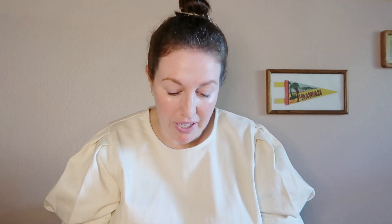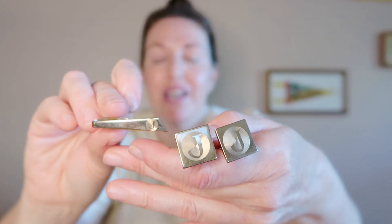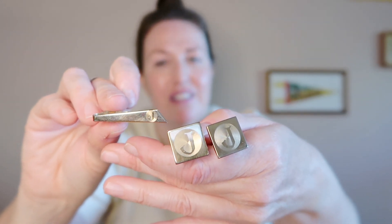I threw some things in that I probably wouldn't normally buy. I saw this pair of cufflinks monogrammed with a J, as well as this tie tack — or tie clip — and my name begins with a J. Not that I would necessarily wear these, but maybe I would, I don't know. I decided when I went back what I was really interested in was finding some nicer chains.